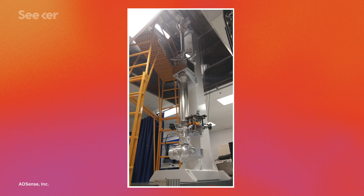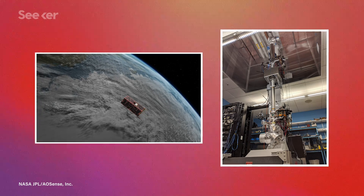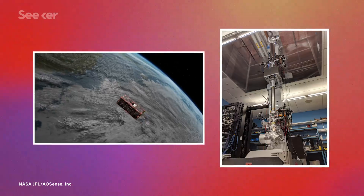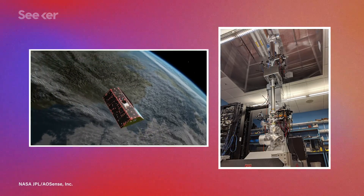While past atom-based instruments needed components the size of a room, the new sensor is small enough to fit on a spacecraft. That doesn't mean it's sacrificing sensitivity. During testing, the device reported different gravitational measurements after the scientists came back from their lunch break, because it was detecting the added mass from the food in their stomachs. And once it's up in space, the sensor will map Earth's gravity ten times more precisely than GRACE Follow-On, at four times the spatial resolution.